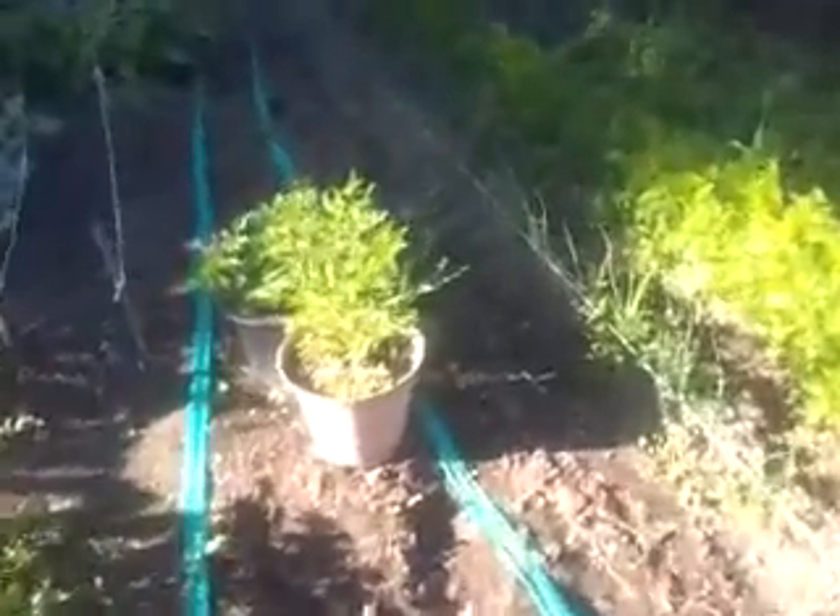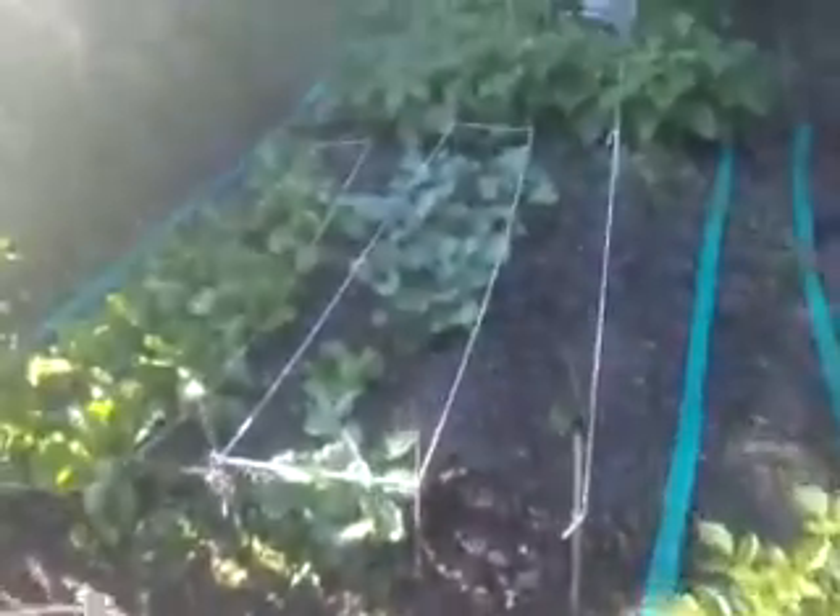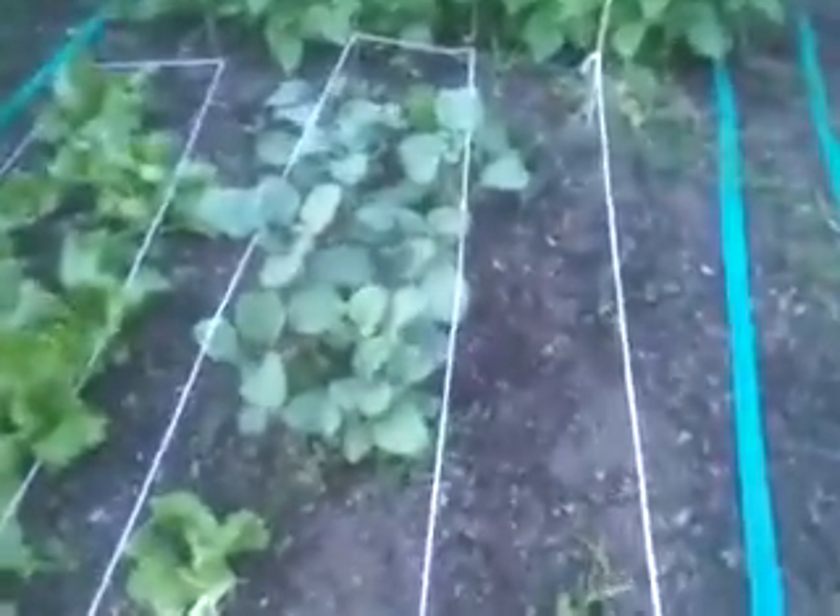Those ones I put in the pot are pretty huge. That broccoli is about three times bigger than you remember seeing it.